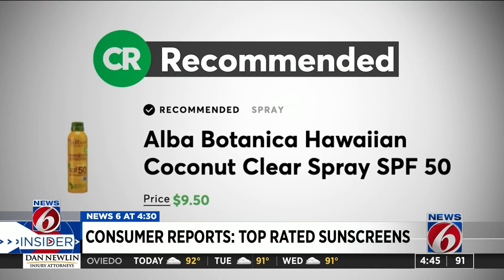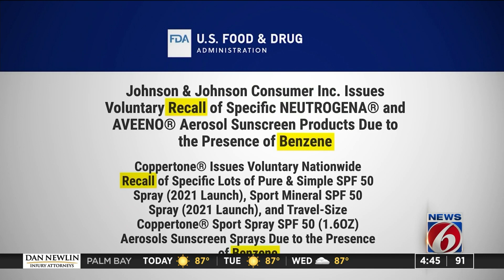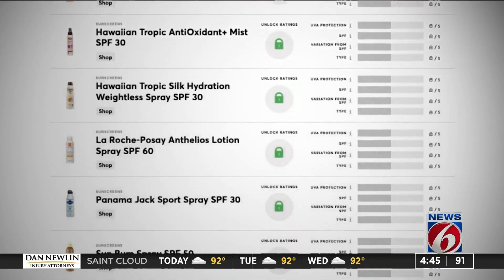Alba Botanica Hawaiian Coconut Clear Spray SPF 50 got kudos from the majority of panelists and also tested well in Consumer Reports' overall ratings. And after numerous recalls for some aerosol sunscreens because of contamination with the chemical benzene, Consumer Reports looked for benzene in all of the aerosol sunscreens it tested.